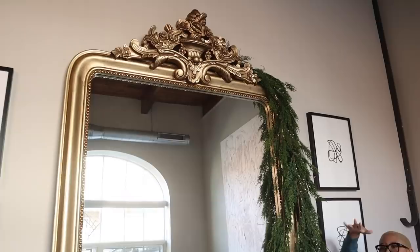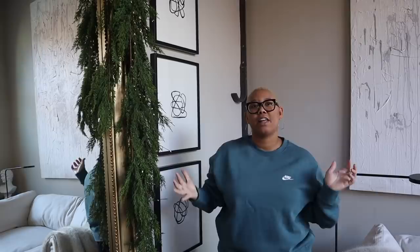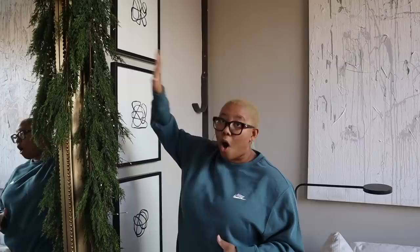In my opinion, the number one way to make your house look the most luxurious — and this is number one for a reason — is a huge statement mirror like this one. It doesn't have to be nine feet tall. A statement mirror that has some texture, is ornate, and has a color where you're just like, 'Oh, it's it.' When we first got this mirror, I would leave our front door open and neighbors would walk past and be like, 'Oh, what's that?' And I'd say they could come in, as if I wasn't sitting there waiting for them to want to come in.